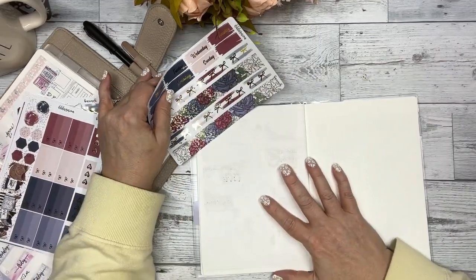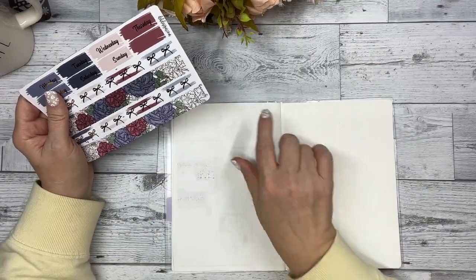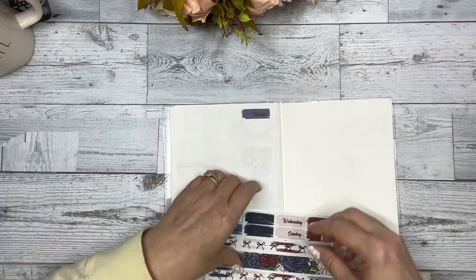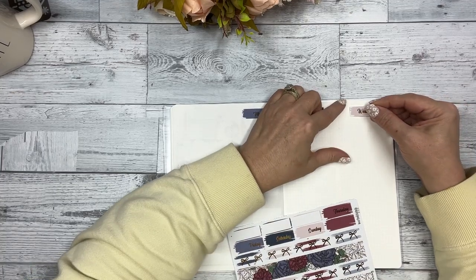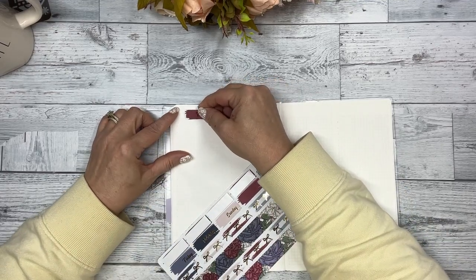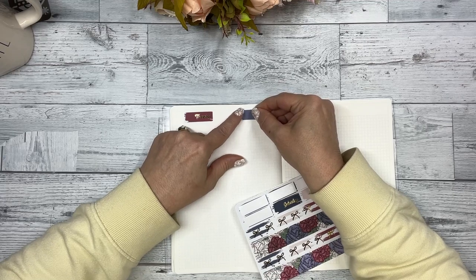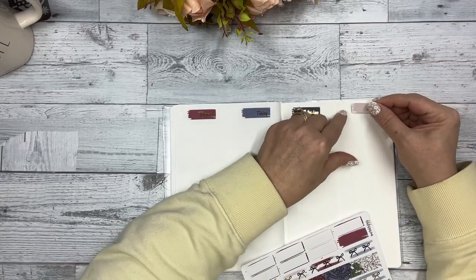I'm going to start like I normally do with putting my days of the week down, and I center them in the big boxes here. I hope everyone is doing well. I am excited for the Super Bowl tomorrow — mostly just to watch the commercials. Kansas City is pretty close to us, about a three-hour drive, so that's the team I'm going to root for.